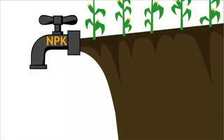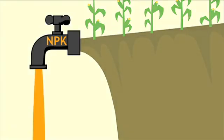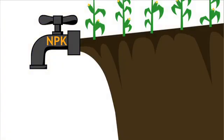Depleted soil is like a leaky faucet. More organic matter in the soil, along with all the organisms that grow in the organic matter, is able to stop the nutrient leak. And along the way, you've cut down on the amount of nutrients that were flowing into ponds, streams, and groundwater.